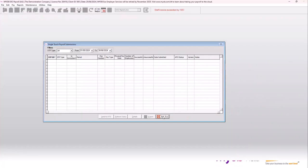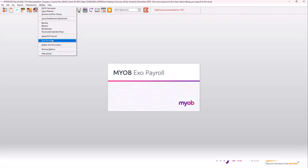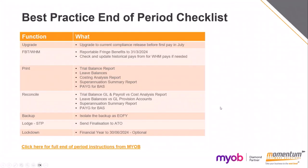If you like, you can lock down the end of financial year — that's a good idea if you've got multiple employees working in payroll and want to make sure nobody goes back and does further adjustments or accidentally creates a pay run with prior year dates; a lockdown will prevent that. You can do that in the setup under other setup. And there's also a link to MYOB's full year-end instructions there as well.